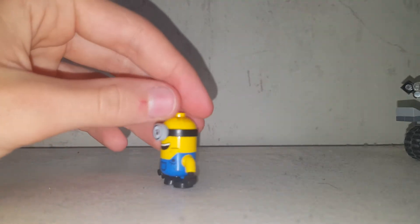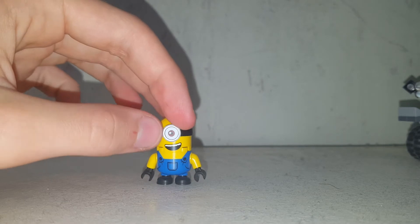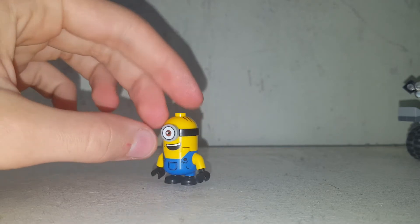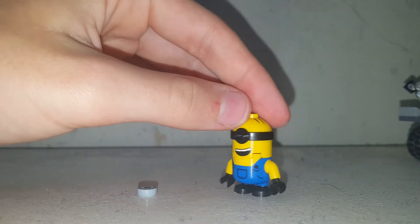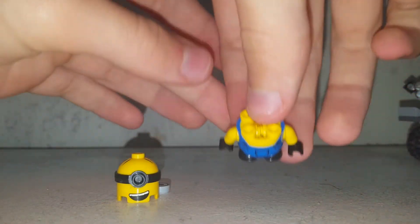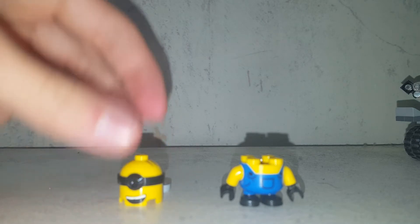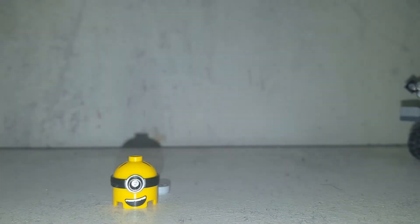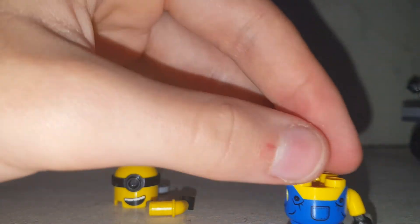Moving on to the first Minion, Stuart. These Minions consist of five to six parts depending on their eyes, because you can remove the eye which is a printed stud with a stud and pole connection. You can also remove their heads — that is connected by a two-by-two round tile — and you can also remove the arms which are connected by a pin connection, so you can add arms onto builds like R2-D2.